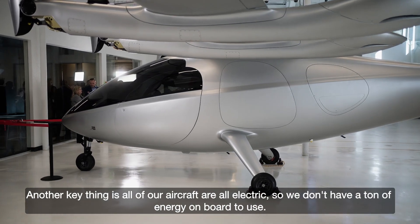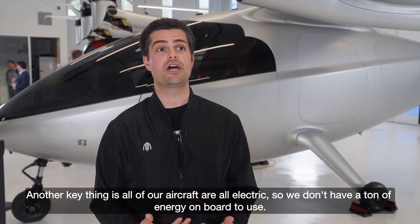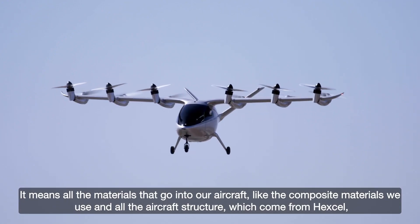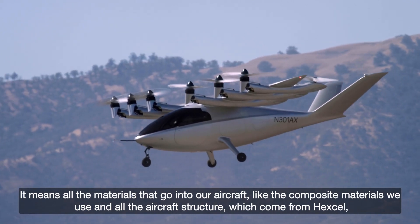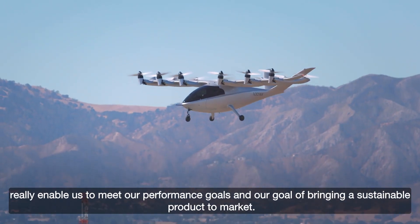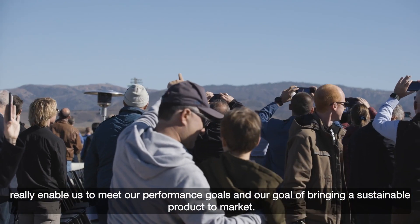Another key thing is all of our aircraft are all-electric, so we don't have a ton of energy on board to use. That means all the materials that go into our aircraft — like the composite materials we use and all the aircraft structure which come from Hexcel — really enable us to meet our performance goals and our goal of bringing a sustainable product to market.